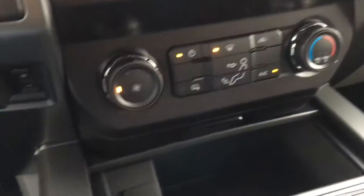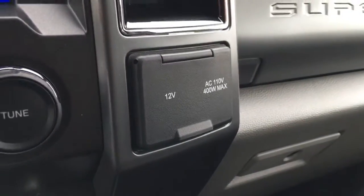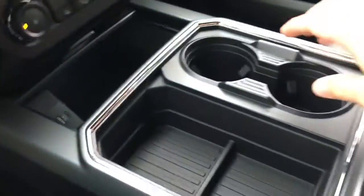It also has media controls and climate controls. Off to the left, we have the trailer brake controller. For shift-on-the-fly four-wheel drive, you can electronically lock your rear differential by pulling that out. Off to the right, there are a couple of power outlets: one 12V DC, one AC. In the center console, there's some pocketed storage and a couple of USB ports.